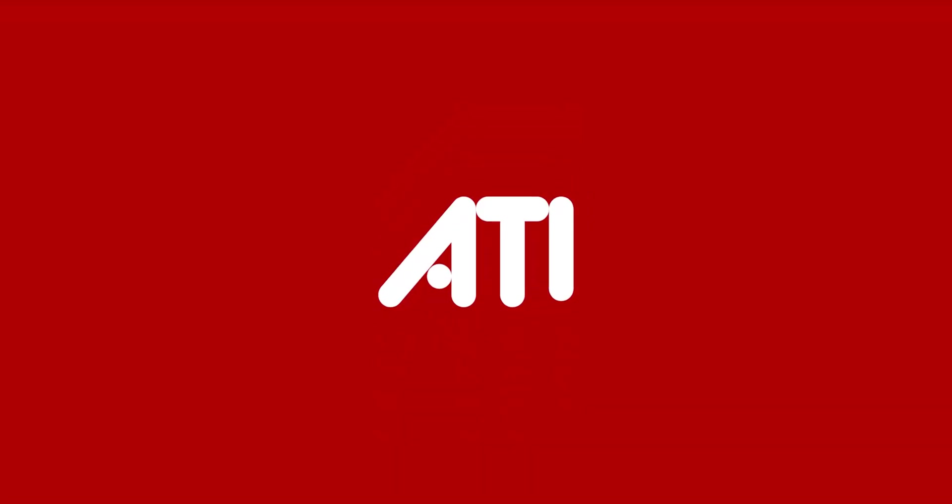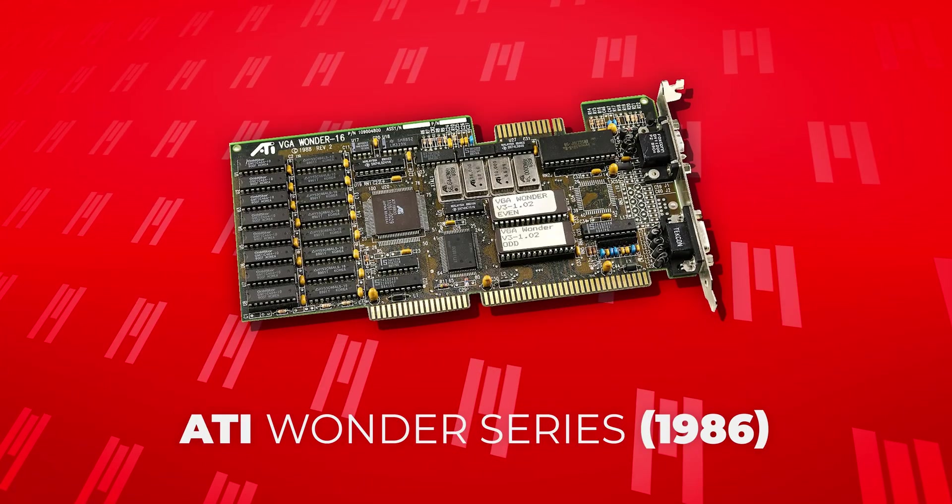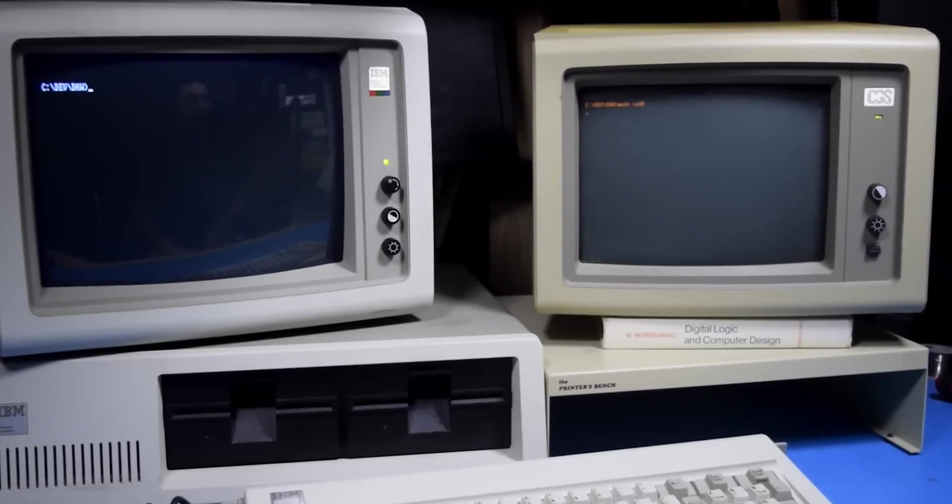While all of this was going down, a small company by the name of ATI was started in 1985. ATI is going to become much more important later, but at this time they mainly produced integrated graphics cards for companies like IBM and Commodore. Their first lineup of proprietary graphics cards were called the Wonder Series. These Wonder Series cards are remembered for offering multi-monitor capability, which seems crazy by today's standards. But in the late 80s, it was game changing.